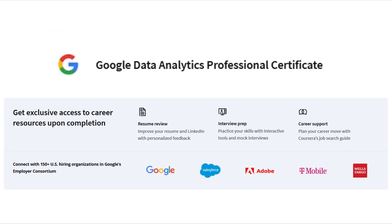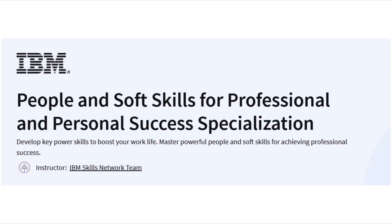When it comes to job opportunities and support, the Google course provides job search support like resume assistance and interview coaching. The IBM course also provides valuable career support including job listings, resume writing help and access to IBM's career services.